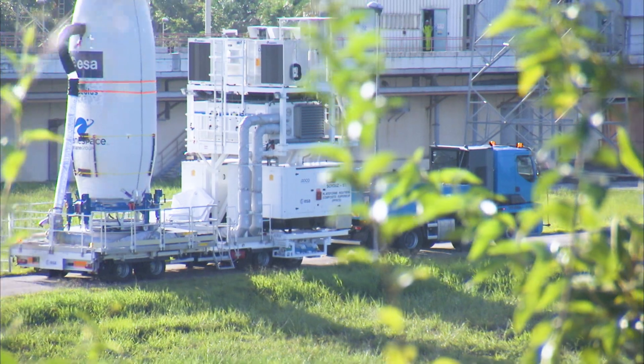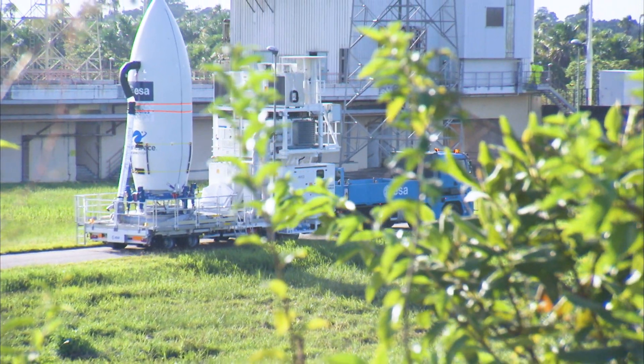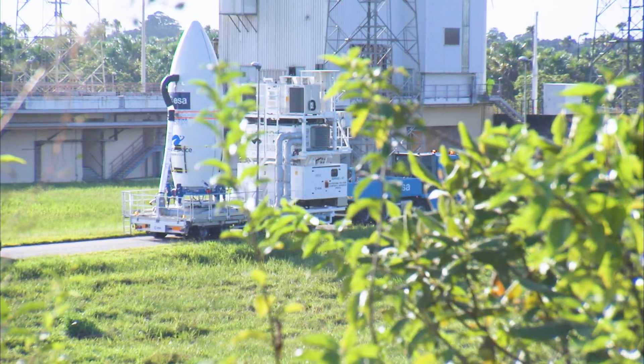It is enclosed in the Vega fairing and cooled in a continuous airflow. We at Arianespace, along with our partners Avio and ESA in its role of Vega Qualification Authority, are proud to serve the Aeolus mission.